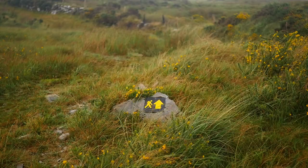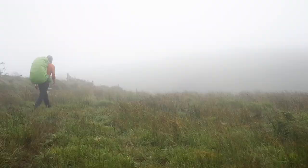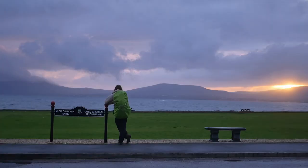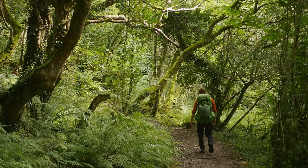Day five of walking consisted of two ridgeline walks. When we walked it the ridges were extremely boggy which meant that it was a very slow day. The weather was mixed but when it would clear for a moment the views were beautiful. We made it to Waterville as the sun was setting and quietly watched it disappear behind the peninsula across from us.